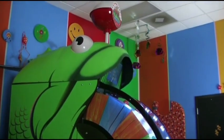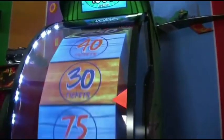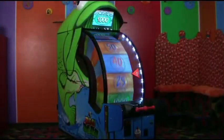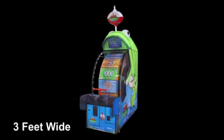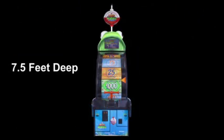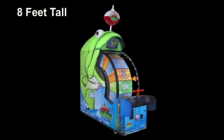Step up and play this fun game, Big Bass Wheel. It's an amazing spinning game. It stands three feet wide, seven and a half feet deep, and eight feet tall.